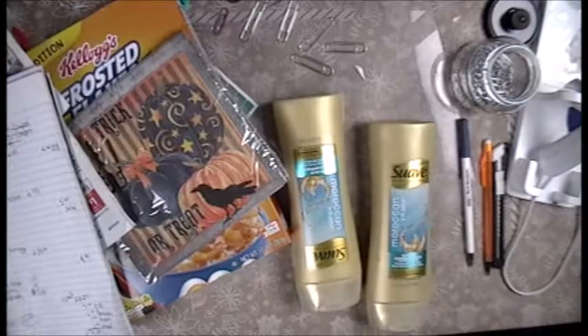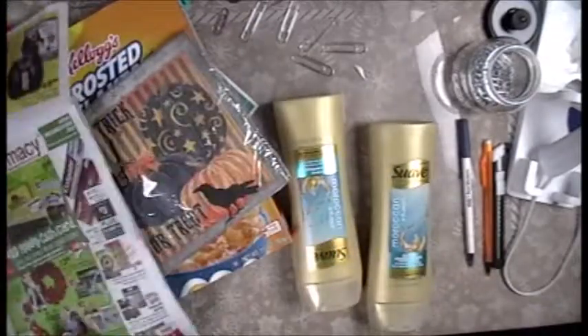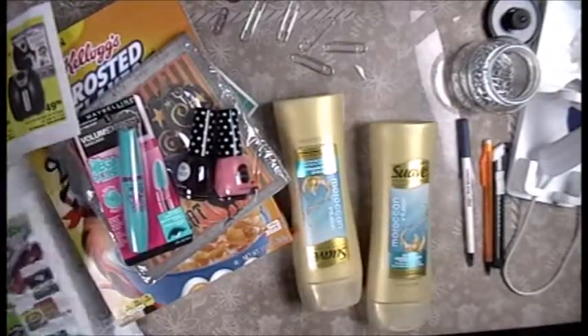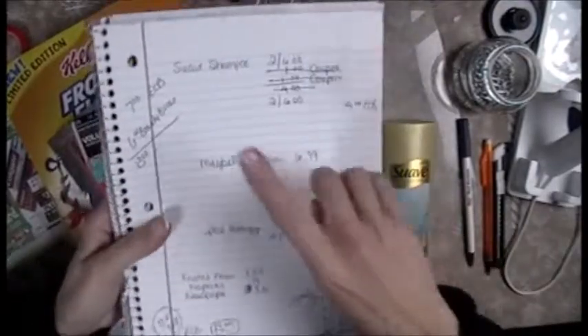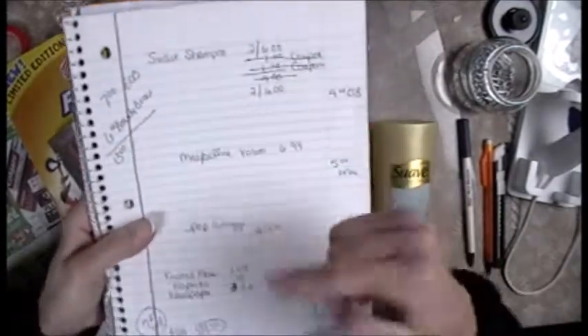Hey everybody, I got to run to CVS and I'm going to show you exactly what I got and how I did it. I'm going to start off by showing you my book — I carried over $13 in ECBs from my last video: I had $7 and then I had $6 in beauty box that showed up today.